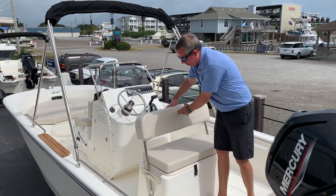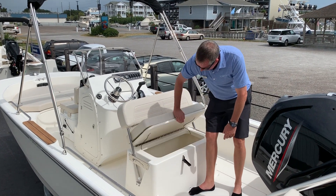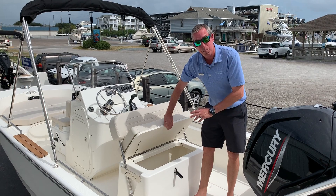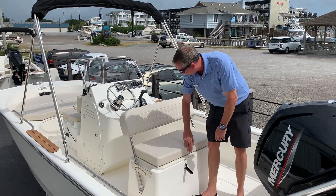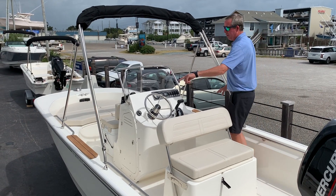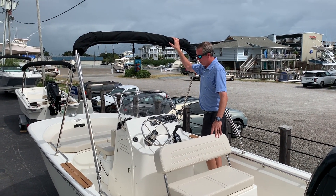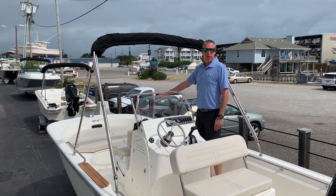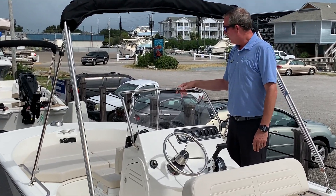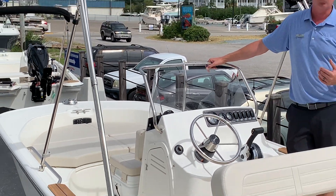You have the leaning post and seat for the helm area, and then you have a storage compartment built in here. Moving forward, you see the teak side steps to enter the boat, a nice black bimini top, and a bow cushion, which is optional on the 17 Montauk. This boat does have the trolling motor package and the fishing package as well.